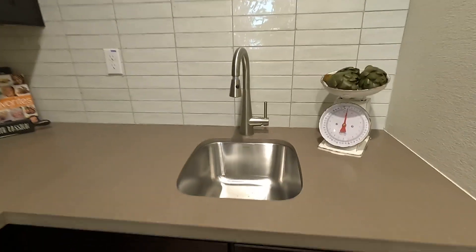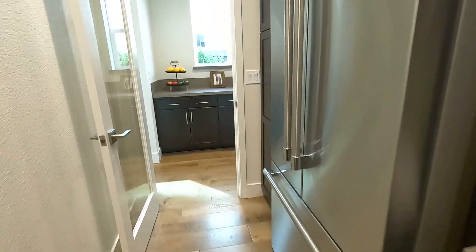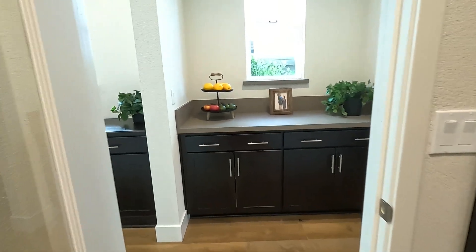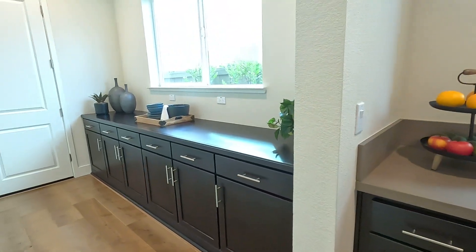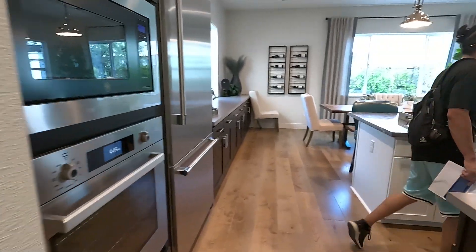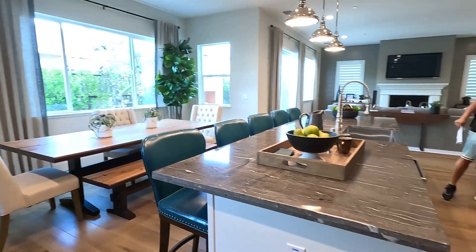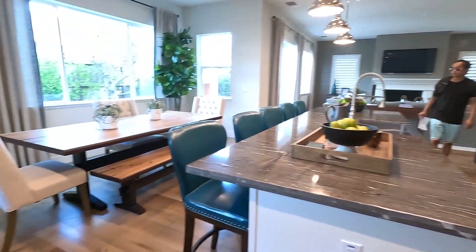Over here on this side, we have the mudroom, and then we have the garage door right behind us. Let's go upstairs and I'll show you guys the outdoor area real quick. I love the backsplash in this — it looks super clean and simple.